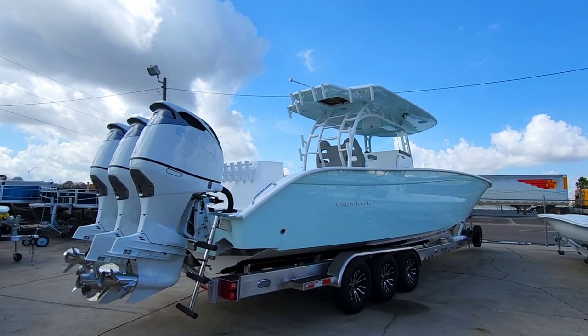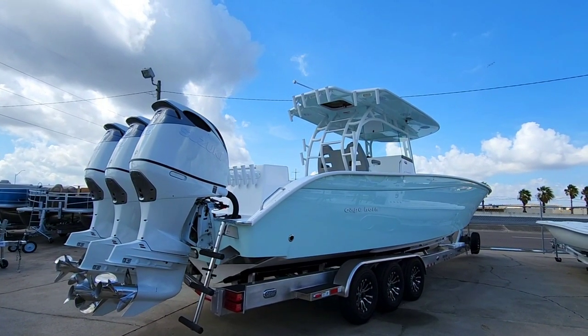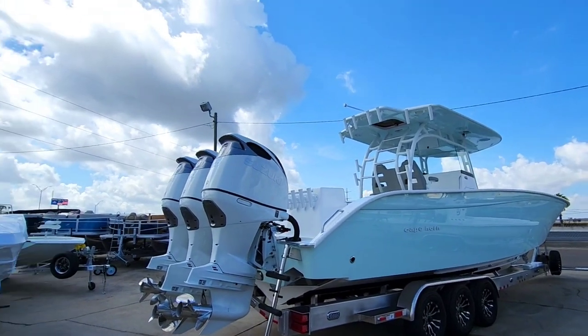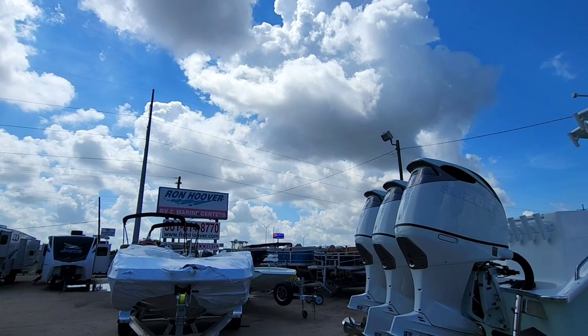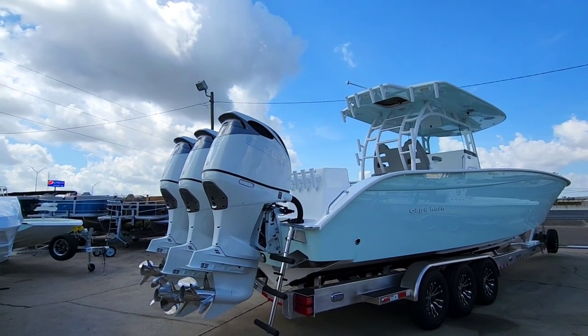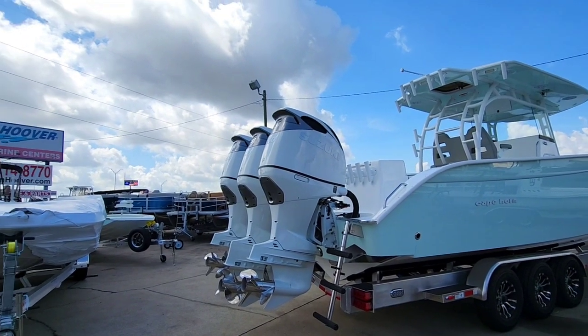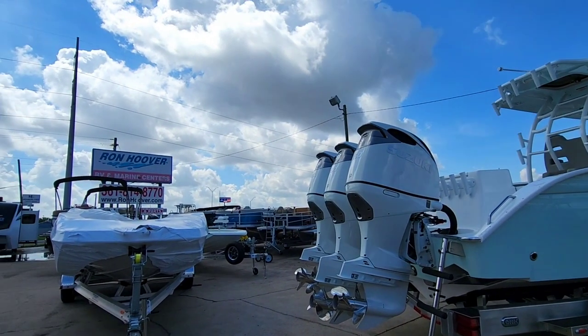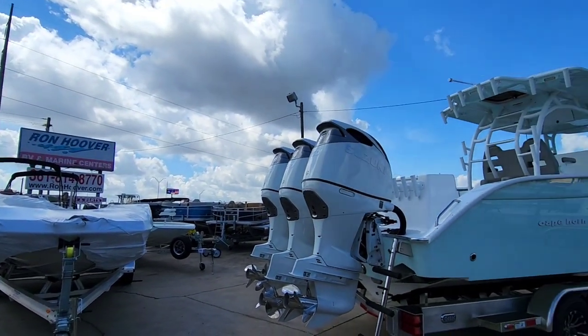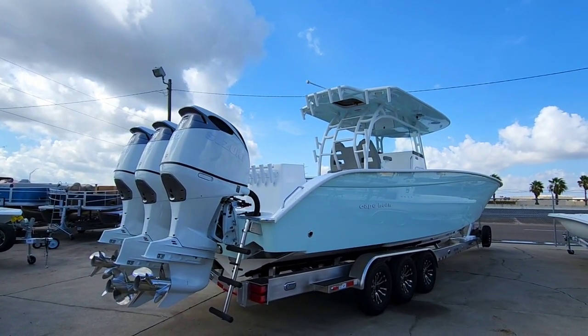What's going on guys? You are in for a completely different type of video at a very familiar location that I film at quite often. That is Ron Hoover RV and Marine here in Corpus Christi, Texas. You guys have absolutely seen the marine aspect of Ron Hoover RV and Marine, but typically you only see the interior and exteriors of the RVs. So we're going to try something a little different and mix it up a little bit here.